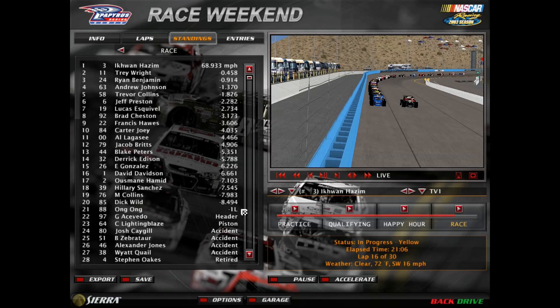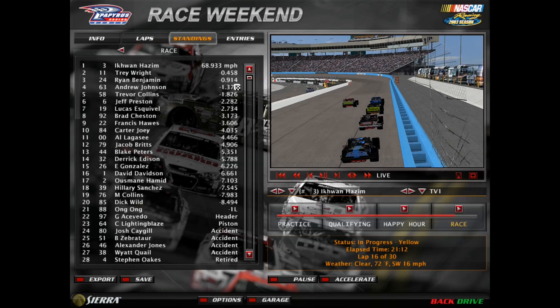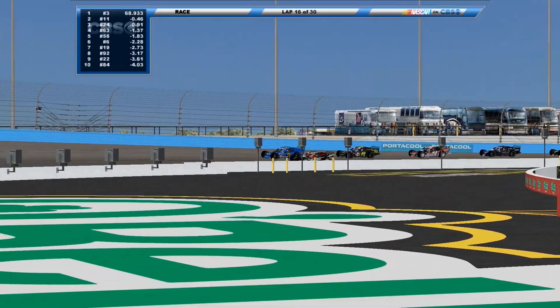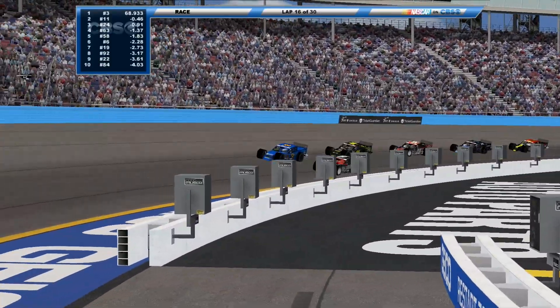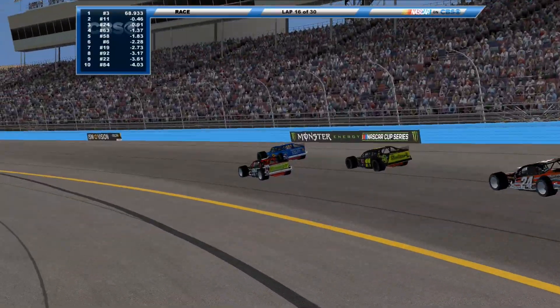Already 21 cars remain — 20 on the lead lap. A few cars now DNF'd. The 88 car is one lap down and will start on the inside. We've already passed the halfway point. The three car has led every single lap so far, and since we passed halfway it's pretty obvious he's got the extra bonus point. Green flag waves — we're back underway.